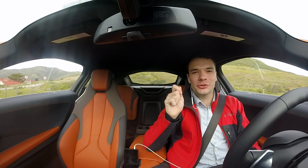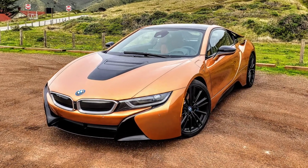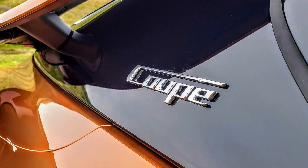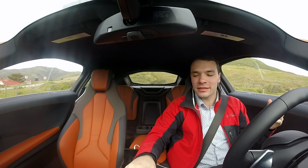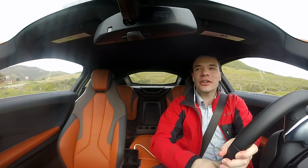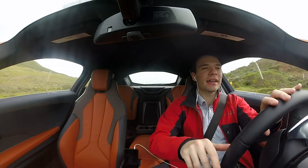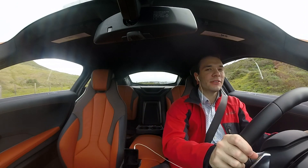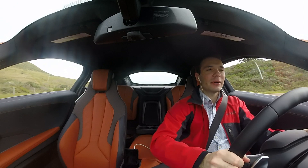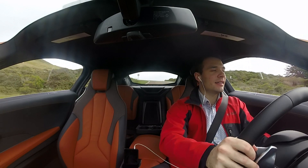Why hello everybody, I'm Kyle from This Is Drive and today we are in the 2019 BMW i8 Coupe. For my full review on this car, please check out the link in the description below, as this is strictly driving impressions. We're just going to be taking the car for a little spin and talking about the powertrain and how it drives. Full review link in the description, but for now this video is just the fun stuff — how the 2019 BMW i8 drives.